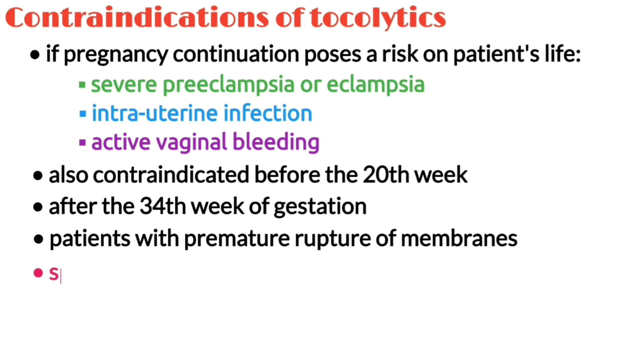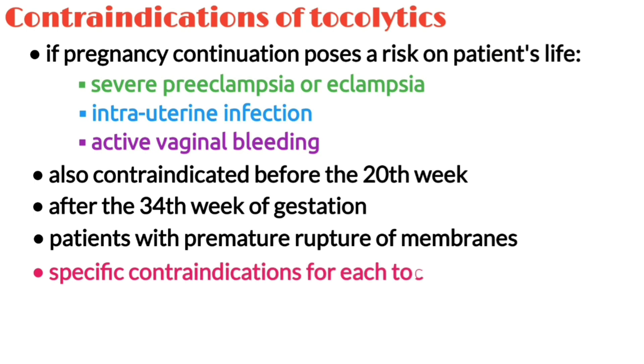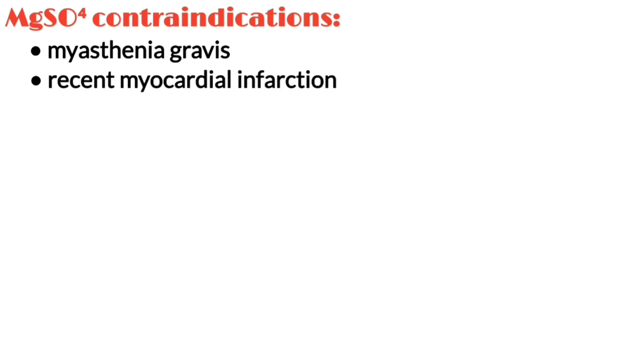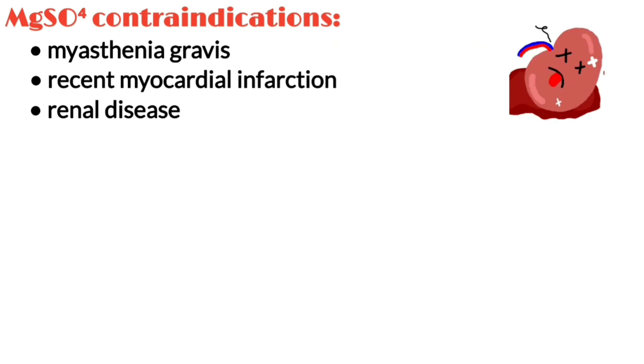There are also specific contraindications for each tocolytic medication. For example, magnesium sulfate is contraindicated in clients with myasthenia gravis. Magnesium sulfate should also be used with caution in clients with recent myocardial infarction or those with renal disease, as it is excreted by the kidneys.